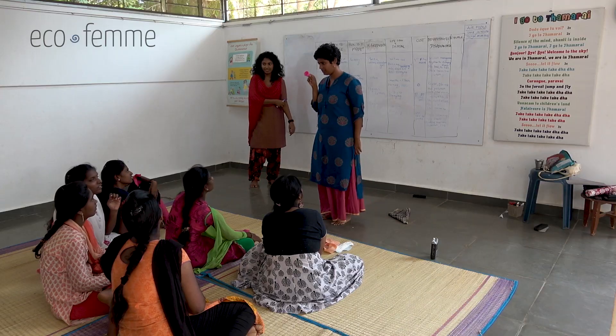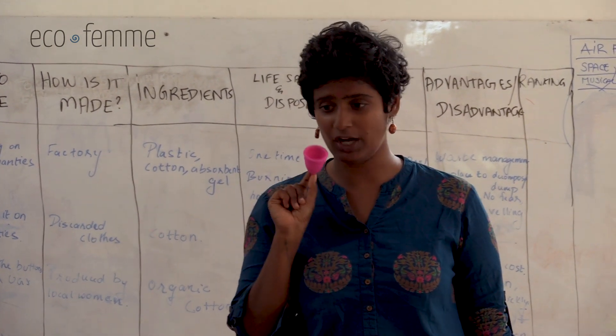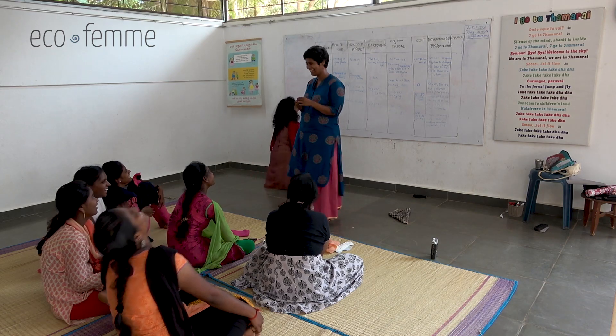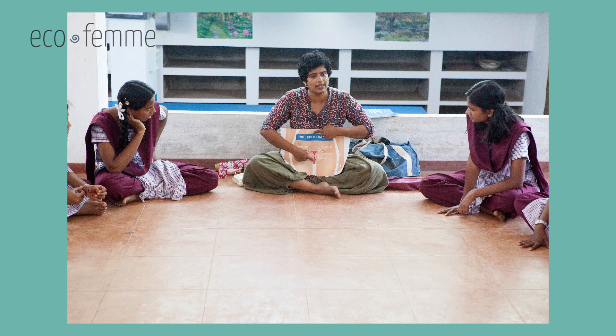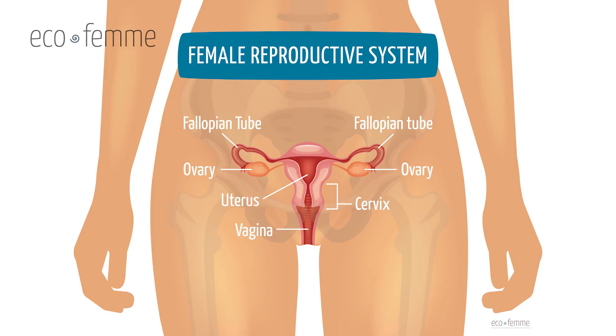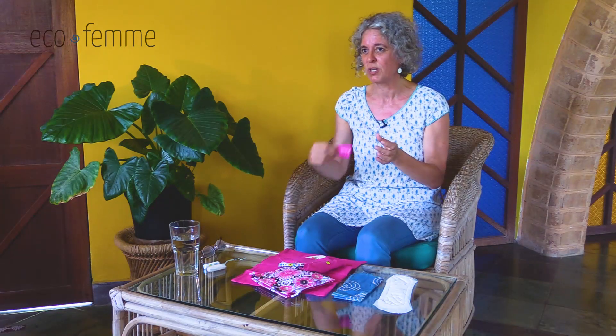Next we move to the menstrual cup, which is always fun because especially in rural communities people have never seen anything like it — they're often gasping and shocked. We explain in detail how you fold it and insert it into the vagina — the idea of an internal product is often very new. Sometimes we show a chart so women understand exactly which opening, because women will ask 'how can I pee?' We explain how you take it out, empty it, wash it, and reuse it. It's made of hospital-grade silicone and can be used for at least ten years before replacing — making it very cost-effective.